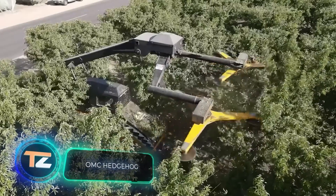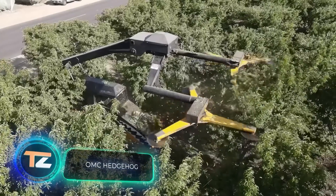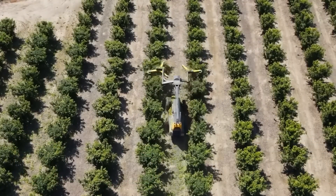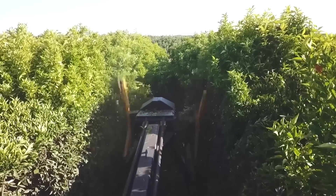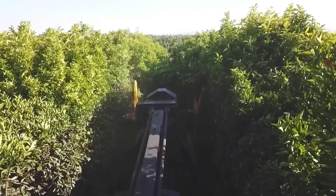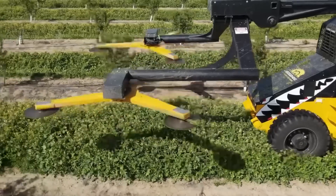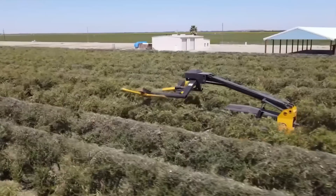Hedgehogs may look like clumsy animals, but they're capable of running at 3 meters per second. And this mechanical hedgehog is quite fast for its size too. The twin-turbo Cummins engine produces 200 horsepower, and it'll be perfect for working in the garden. The machine allows you to prune bushes and trees, for example.